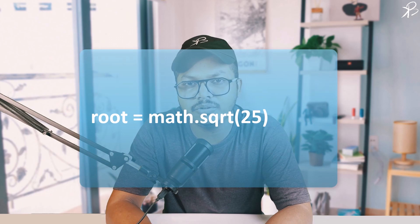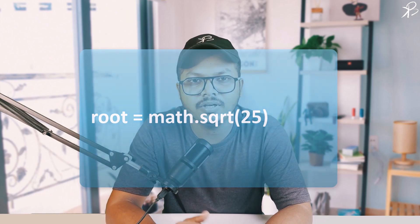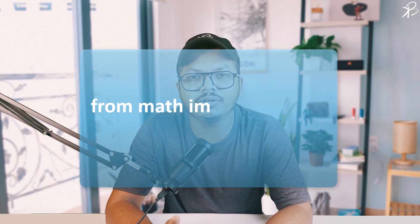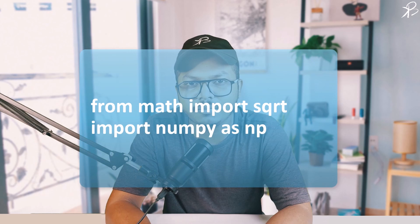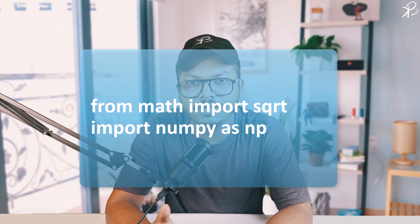Here we imported the math module and used the sqrt function to find the square root of 25. You can also import specific functions from a module or use a nickname for a module to make your code more concise. In the first line, we are importing only the sqrt function from the math module. And in the second line, we are importing the NumPy module with the name np.